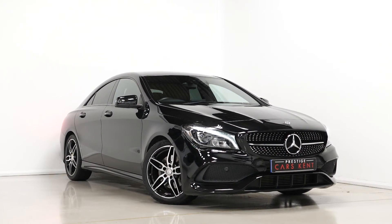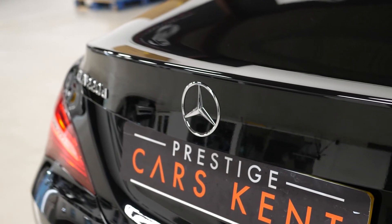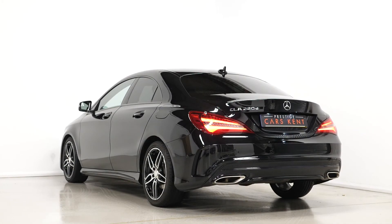If you'd like any more information, would like to book a viewing or a test drive on this 2017 Mercedes-Benz, please contact one of our sales team through the number provided at the end or inquire through our website.